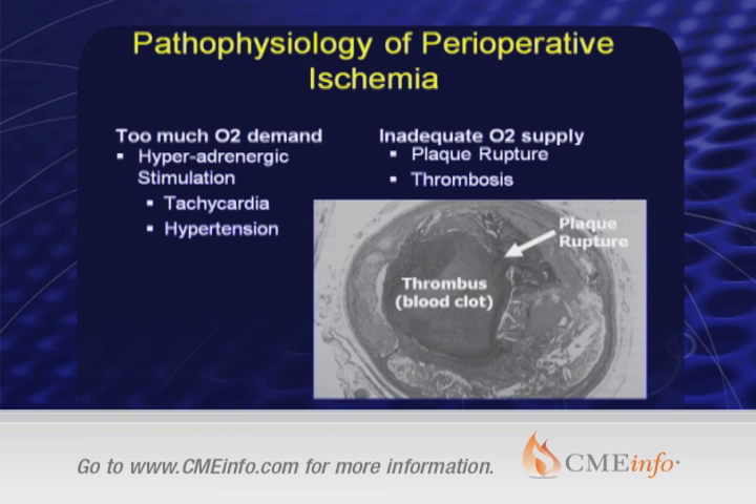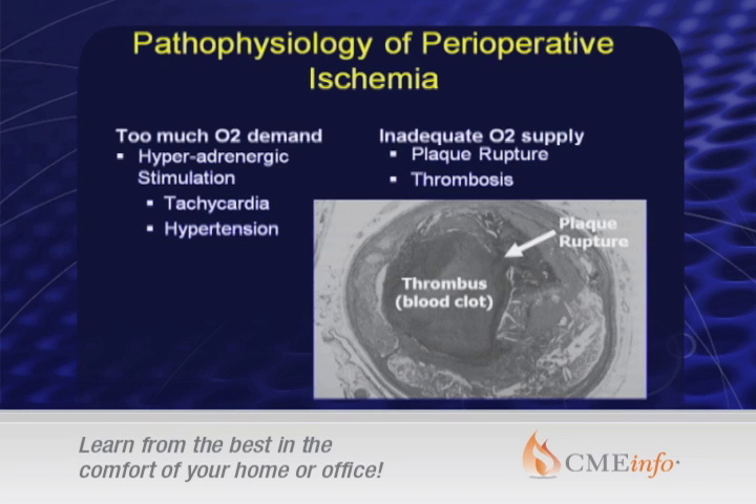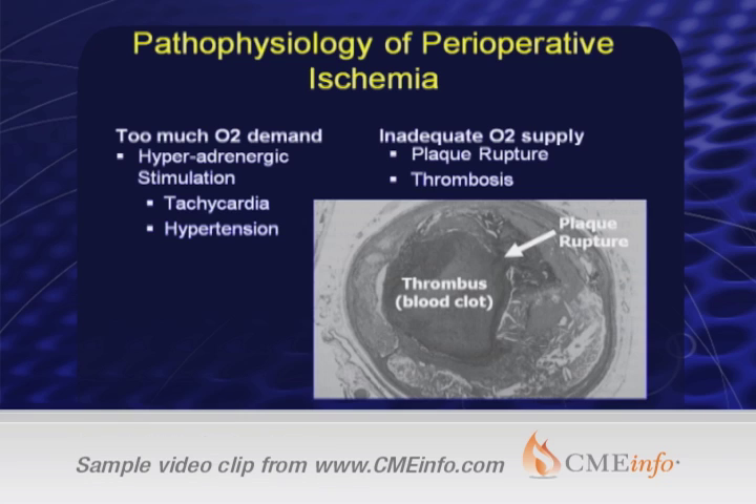There's been debate over this topic about which problem is more severe in perioperative patients — is it too little supply or too much demand? Over the past 20 years there's been a lot of thinking about hyperadrenergic stimulation: too much tachycardia, too much hypertension, too much demand on the heart, and that causes ischemia and then infarction.